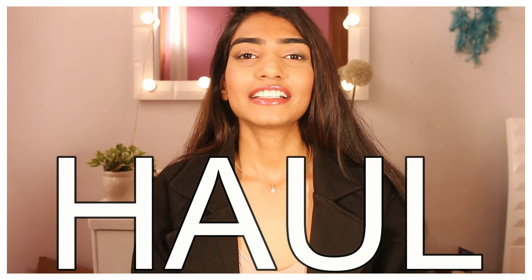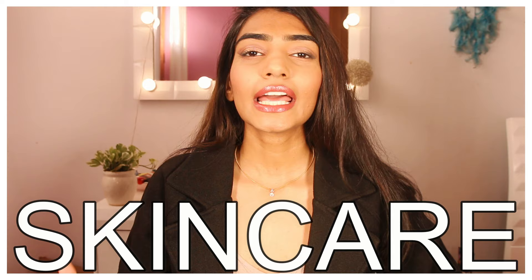Hi guys, hope you're all doing good. Today I'm going to show you another Amazon haul. I'm doing these videos because you guys seem to be loving them so much, so I thought why not create another beauty haul. Today I'm going to be showing you products from beauty, skincare, and hair care — and there is no makeup this time. All of these products I have used on myself and I'm going to be giving you my 100% honest opinion.